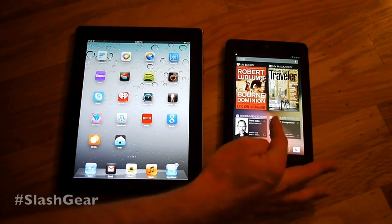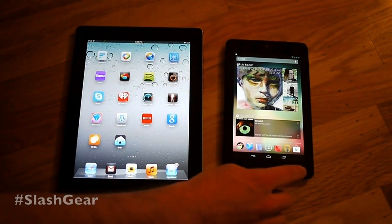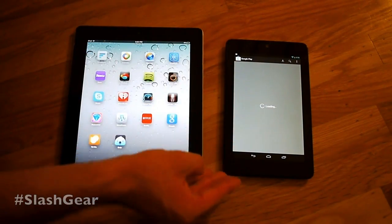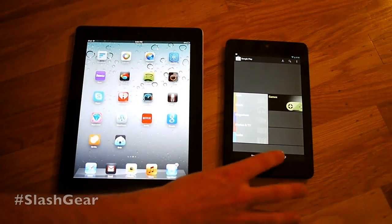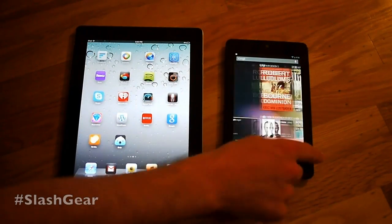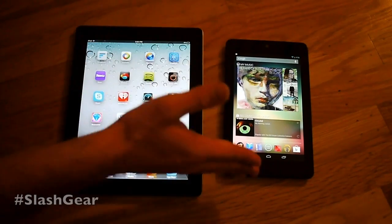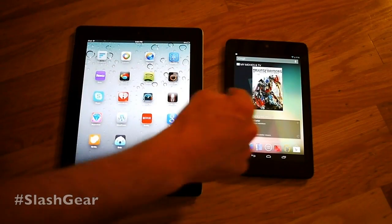This device right here is more aimed at Google's market. You've got Google Play right here — you tap that and this is the place where you buy all your media, everything from books to magazines, movies, TV shows, and apps of course. Back on the home screen, you can see that each of these widgets that come with the device are aimed at the market right out of the box, to work with the cloud, and project things to the Nexus Q, which is very similar to the Apple TV.